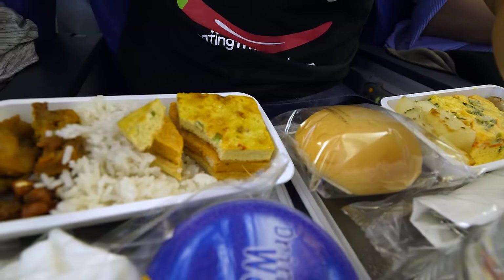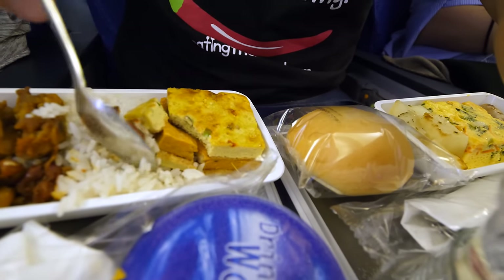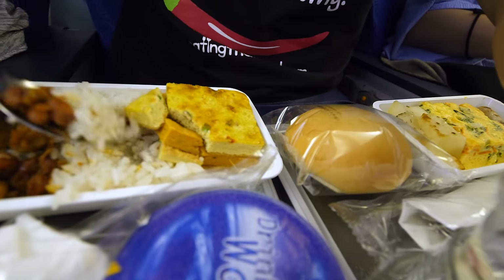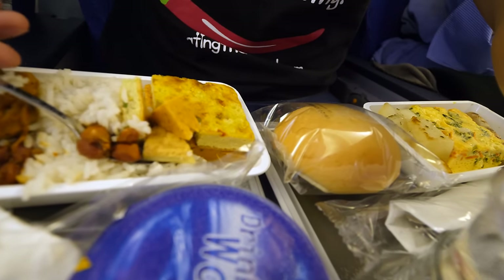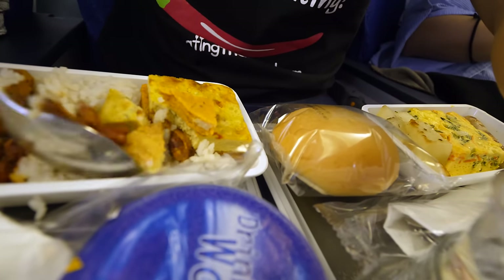I'll try some of the omelette with some of the rice and I have to get some of the anchovies in this bite as well, to get the full nasi lemak experience in a single bite. I don't think it's possible on this small of a spoon.